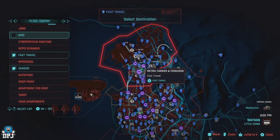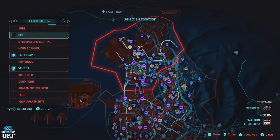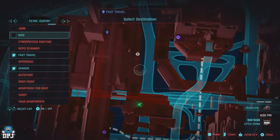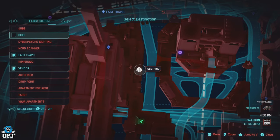Next up we are staying in Watson but now we check out a vendor within the Little China area. This vendor does stock a lot of similar items to the previous vendor I just covered.